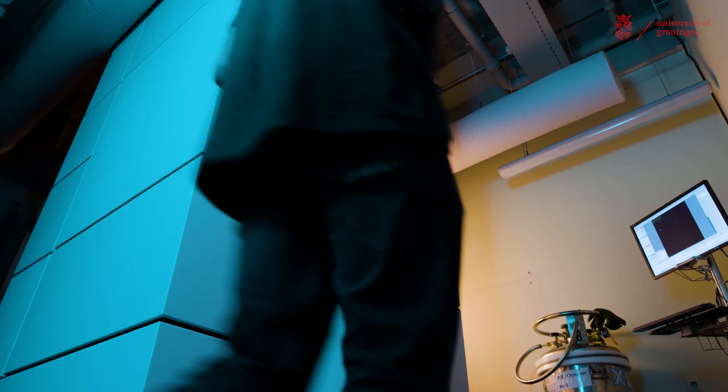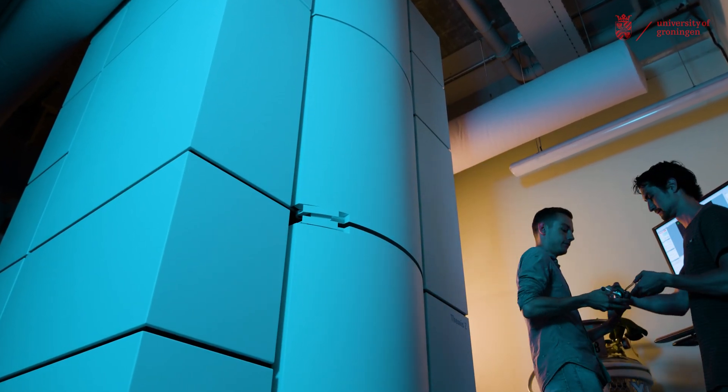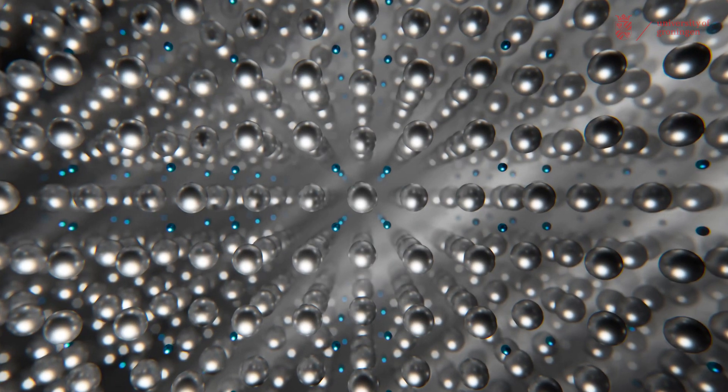We have the first double aberration-corrected microscope in the Netherlands. I think looking at materials at the atomic scale is fascinating because there is the secret for the properties that these materials later will have in applications. So if we are not able to really look at very small structural details, we will never learn how we can modify and control and tune those properties.